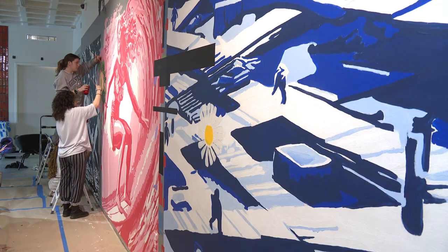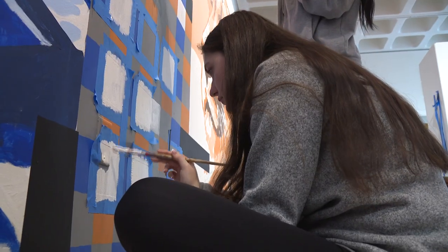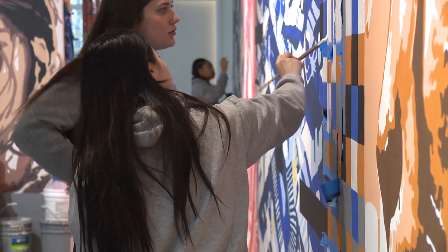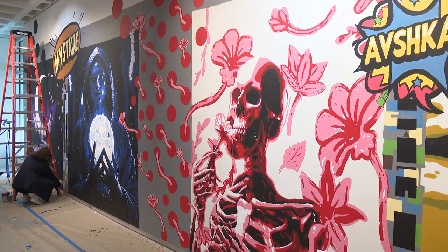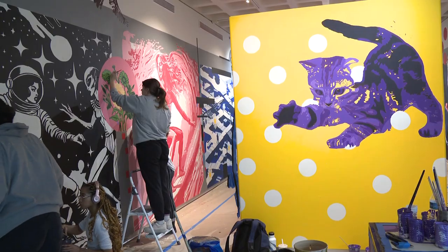This is what we're calling the Marlin Mural Project, which is a project that has unfolded over several months now, including nearly 70 different students who have taken part in adding imagery to this — what's now a painted immersive environment. We've taken the gallery and we've turned it into a painting. The gallery is now a work of art.